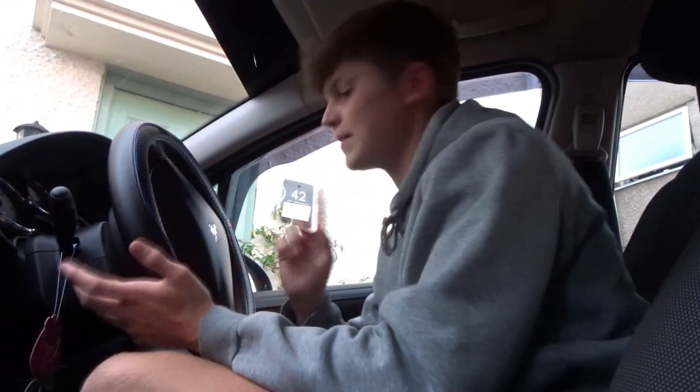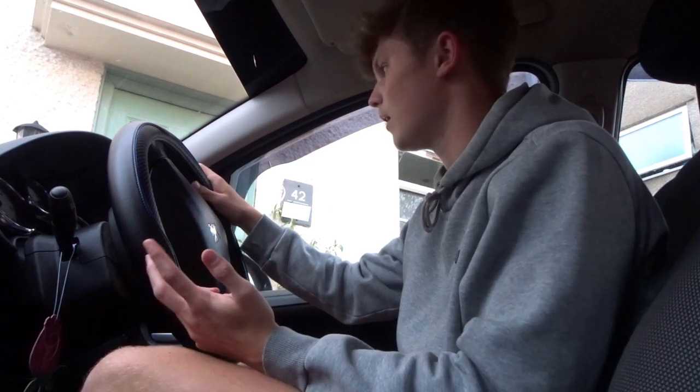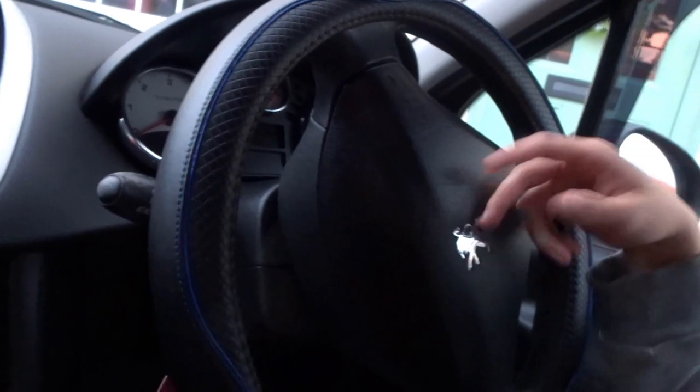First up is something on the steering wheel — a steering wheel cover. I put it on when I first got the car. The original wheel was a bit worn, so this gives it a more leathery feel and looks nicer. It's a small accessory but it makes the wheel feel a lot better. That's a good first one to have.